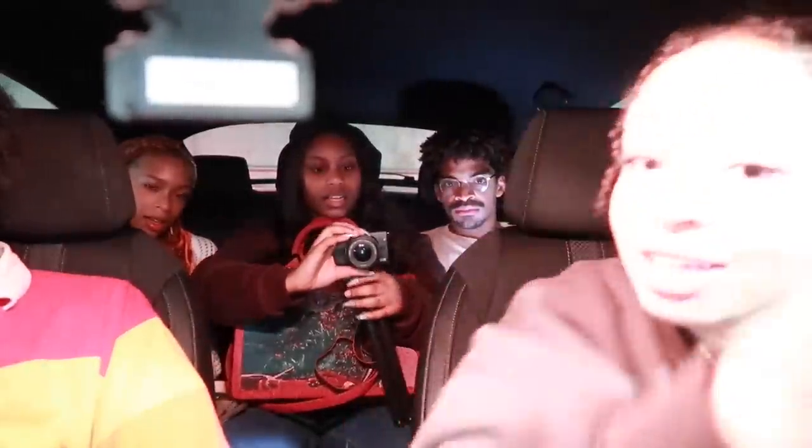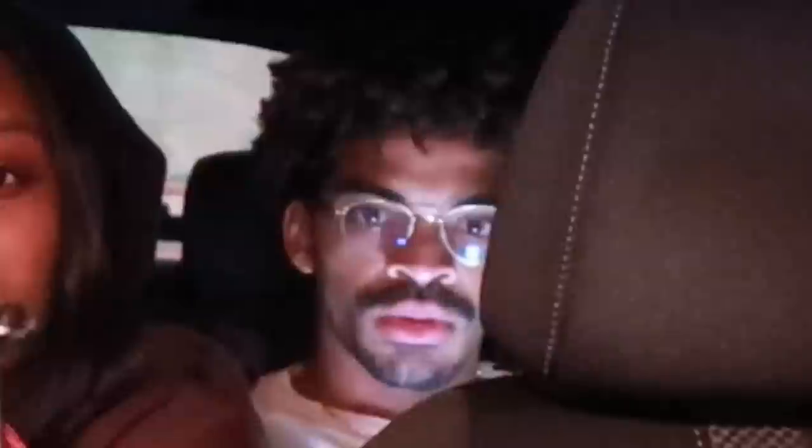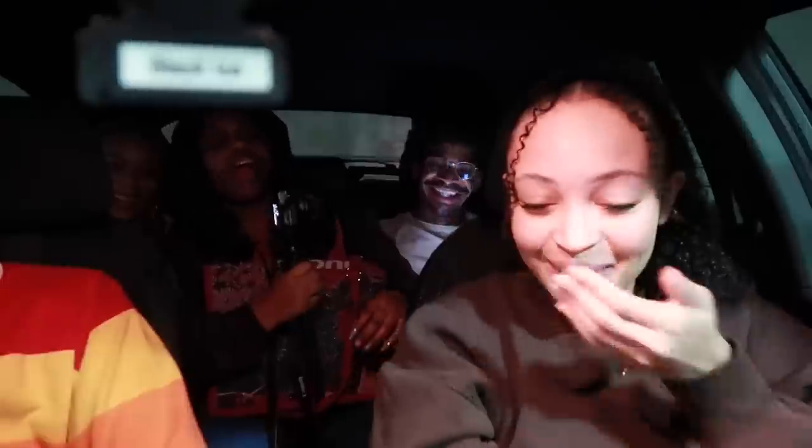We're all in the car now trying to figure out where to get a seafood boil. Nikoya has a setup for filming in her car — it's a suction cup phone mount on the mirror from Amazon that you can stick anywhere. Her car interior is very nice.